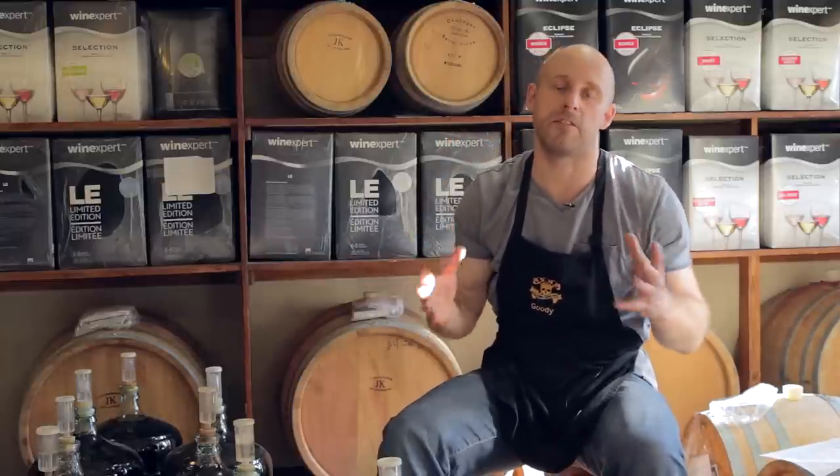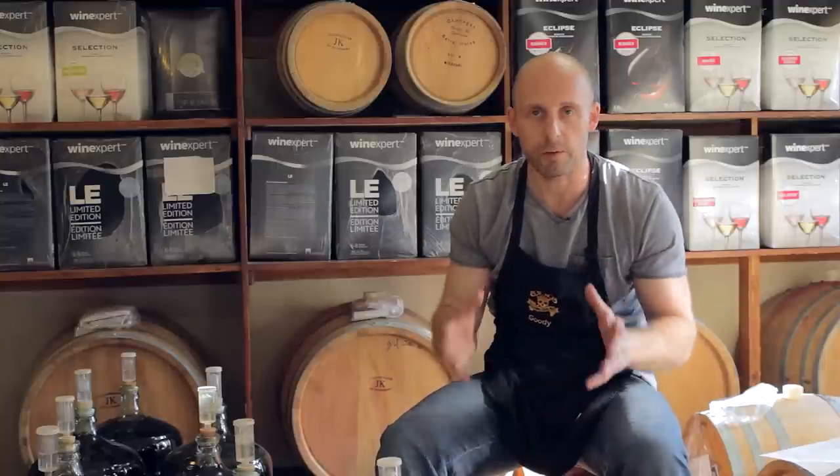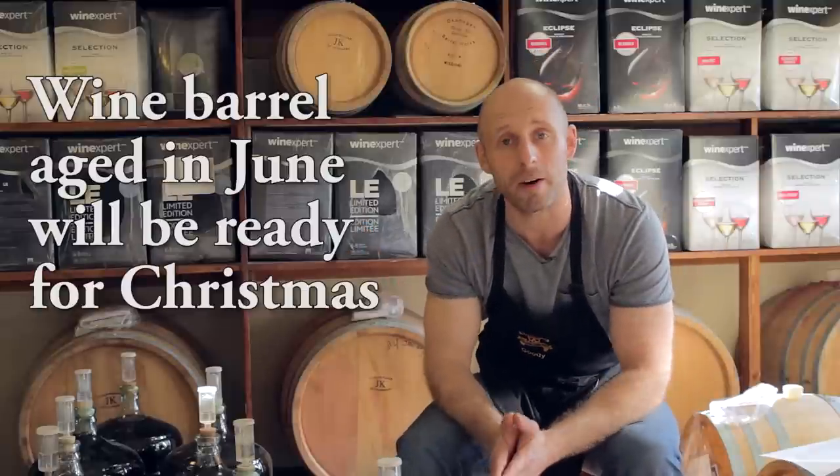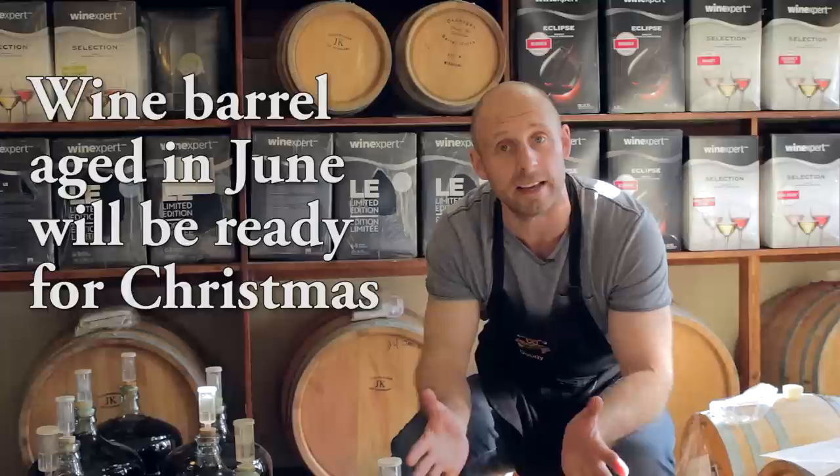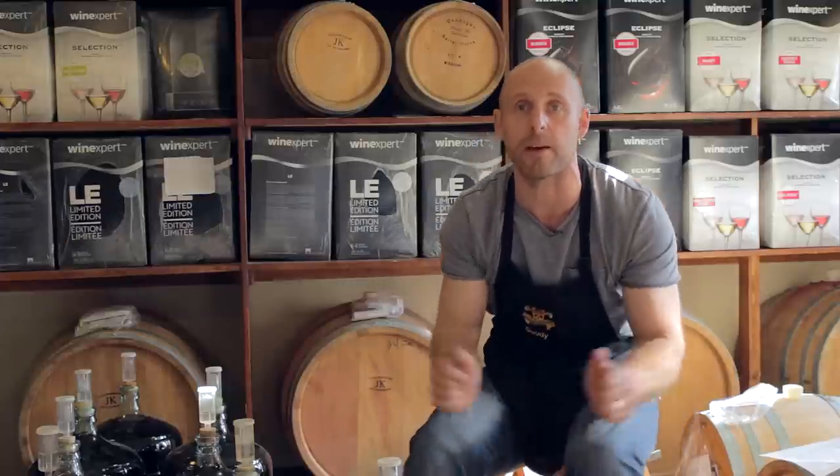So all those benefits I've just talked about from oak barrel aging your wine are very, very important. And the great thing about June is it's free — you can oak barrel age any of the premium red wines, it's usually $28, and we are waiving the oak barrel charge.